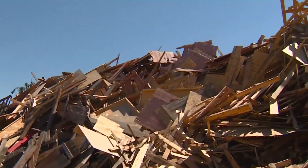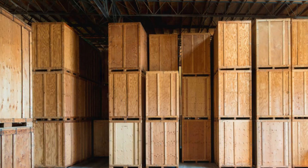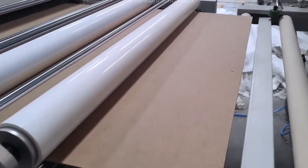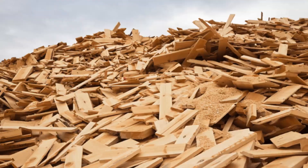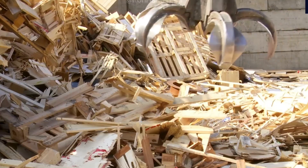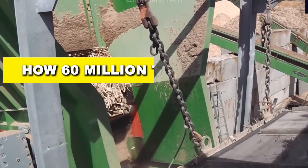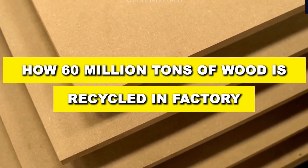What if the broken chair you just threw away last week could be reborn as flooring in a luxury hotel? Or the wooden crates from your last delivery could be turned into biofuel powering an entire factory? Every single year, tons of wood are recycled worldwide, saving forests, reducing waste, and fueling entire industries. But what really happens to all that discarded wood? From massive shredders to high-tech sorting machines, this is how over 60 million tons of wood are recycled each year in a factory.